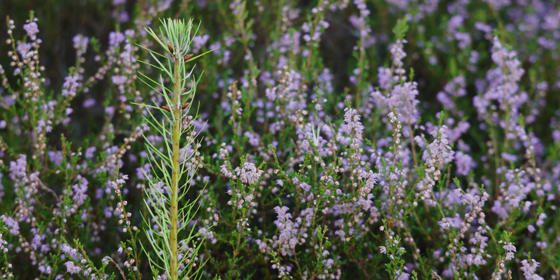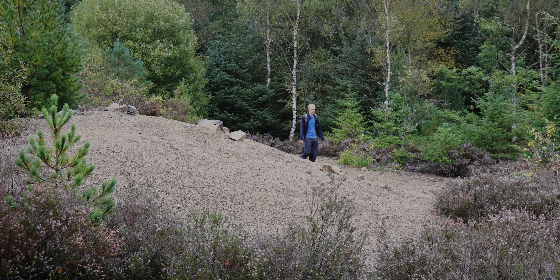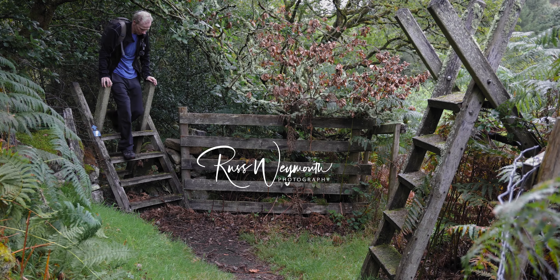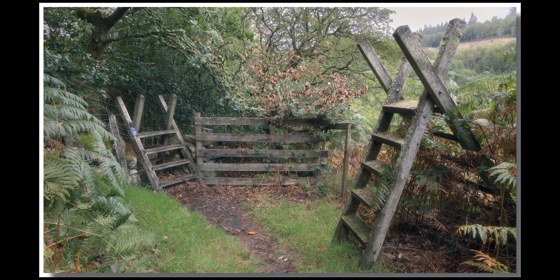The more I explore this area, it just makes me feel like... I've lost my words, that's what it makes me feel like. The more I explore this area, the more it feels like Middle-earth to me.